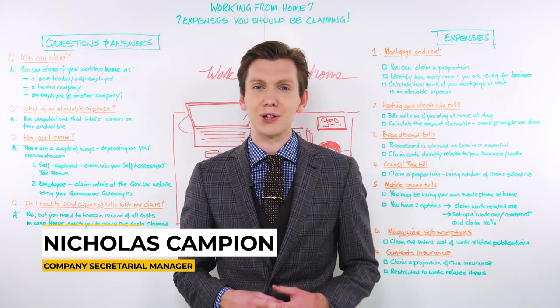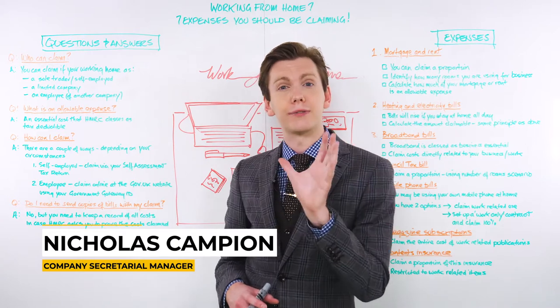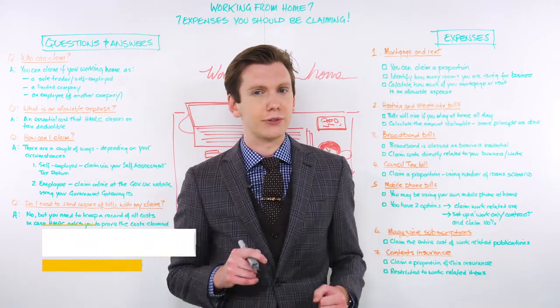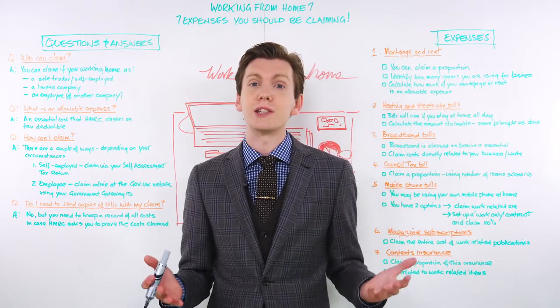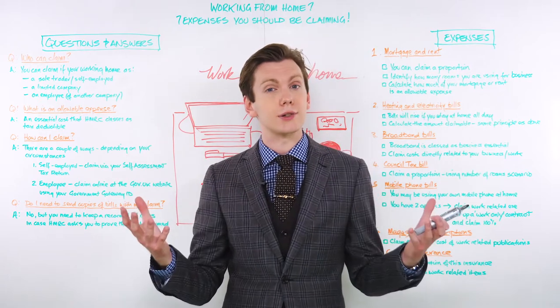Hi there, Nicholas Campion here from First Formations. Welcome to another episode of Whiteboard Thursday, where we provide advice on a wide range of business and company matters. So if you want to keep up to date with our insights, information, and inspiration, then hit that subscribe button. But for now, let's get started.